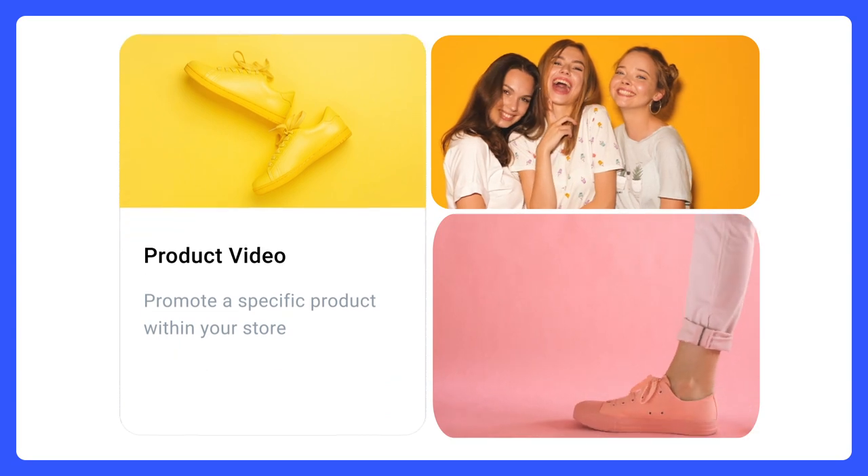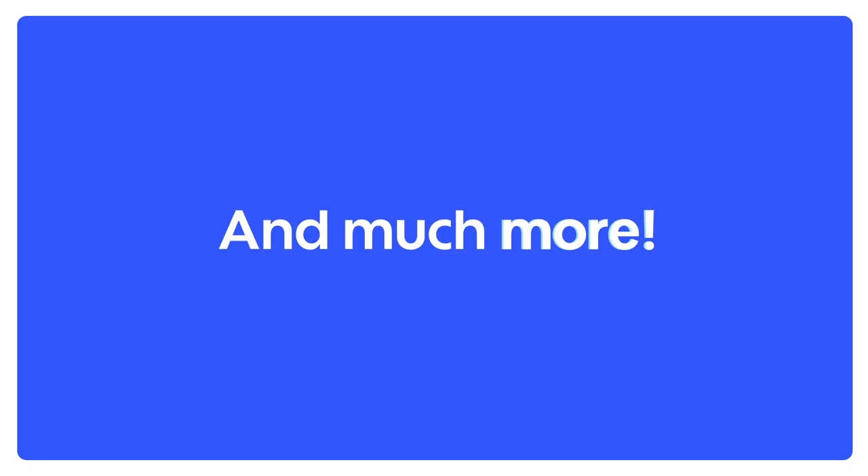Using the Promo app, you can create powerful product, promotional, and testimonial videos, and so much more.